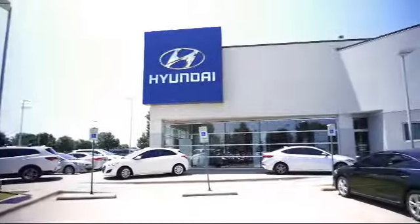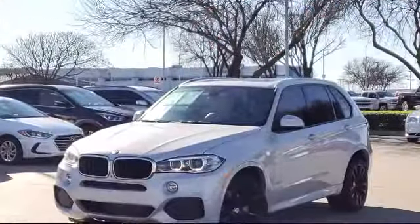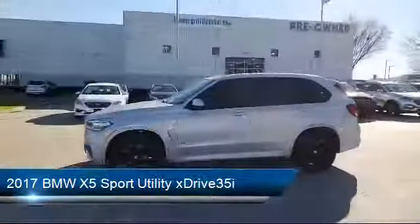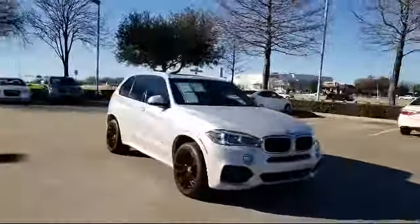Welcome to Vandergriff Hyundai. Here's a look at another one of our great vehicles from our inventory. It comes equipped with heated front seats, roof rack, rain-sensitive windshield wipers, sport package with sport seating and suspension, bi-xenon HID headlamps, and a rear spoiler.